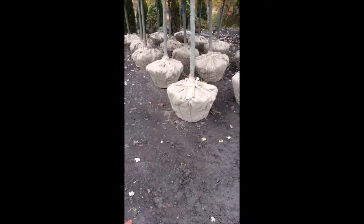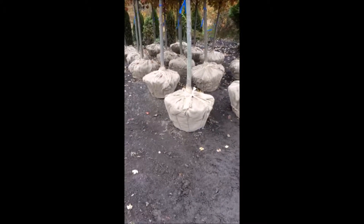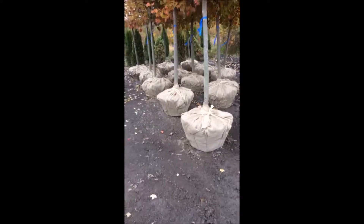They have a fairly large root ball. You can probably get three or four on a pickup truck if you want, but if you do put them on a pickup truck make sure you bring a tarp.